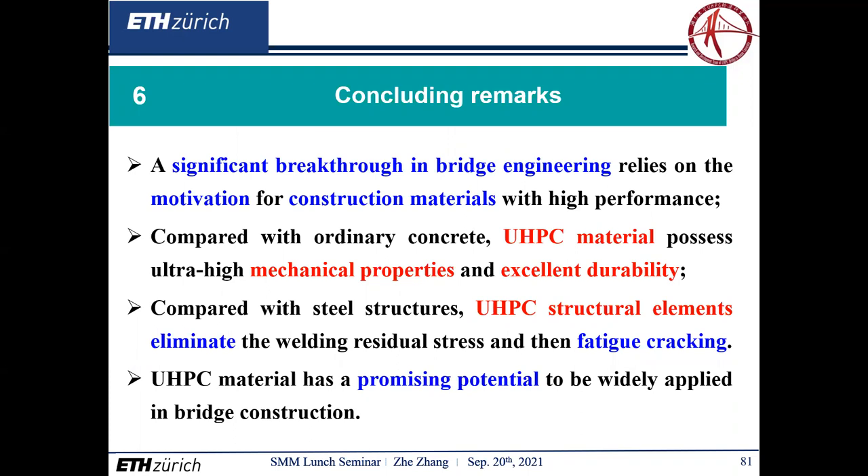Now let's conclude. First, a significant breakthrough in bridge engineering relies considerably on the motivation for construction materials with advanced performance. Second, UHPC materials produce ultra-high mechanical properties and excellent durability compared with ordinary concrete. Third, when comparing with steel structures, UHPC structural elements eliminate the welding residual stress and thus prevent fatigue cracking. Last, UHPC material has a promising potential to be widely applied, not only in retrofitting of aging bridges that are structurally deficient, but in new civil infrastructures such as bridge decks, pre-stressed girders, and segmental joints.